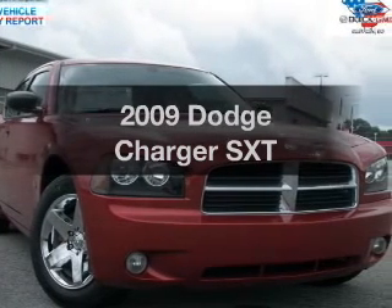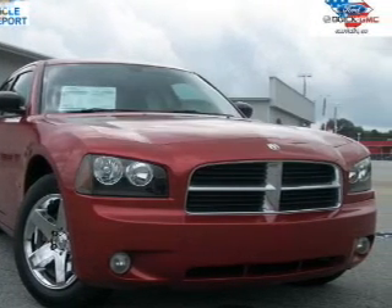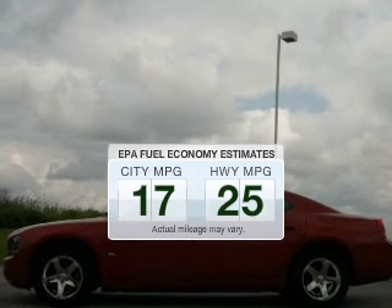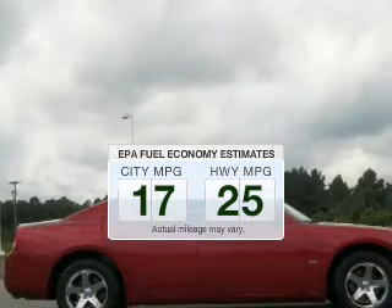Presenting the 2009 Dodge Charger — this is the set of wheels you've been looking for. In the city or on the highway, you'll spend less time at the pump with this fuel-efficient vehicle.